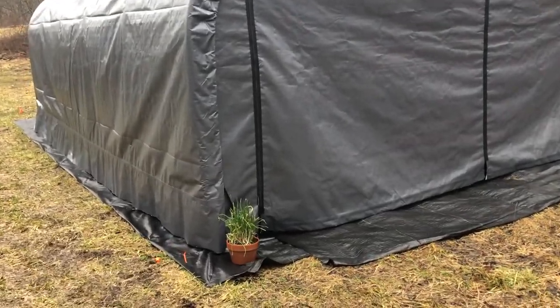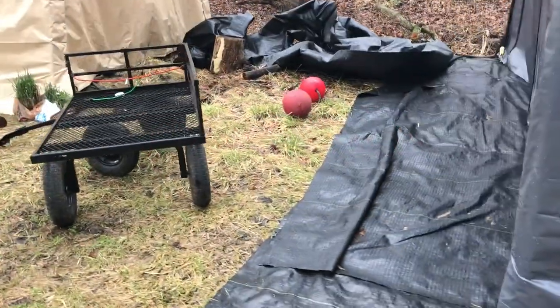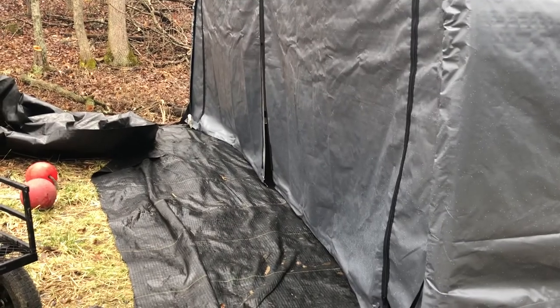Tent's still here, looking pretty good. It's pretty good. We haven't completely anchored it — there's a little thing we gotta put down — but it's holding up.